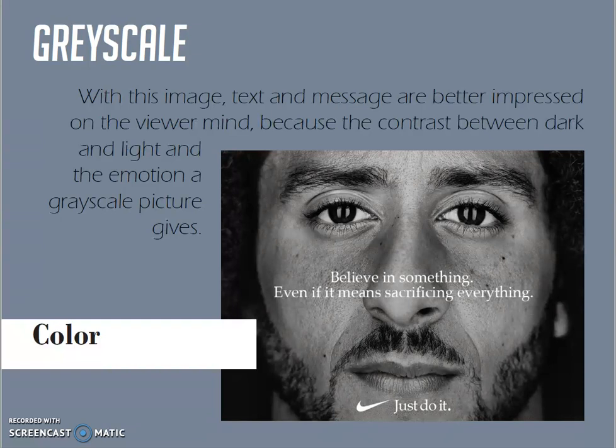Now, I am going to show you my idea for a new Nike advertising.